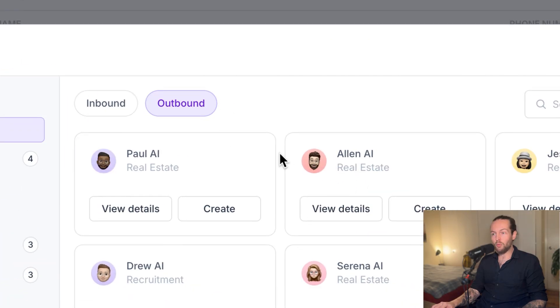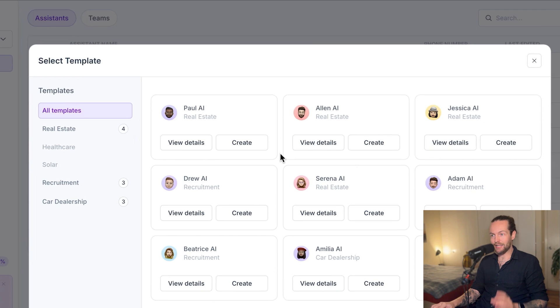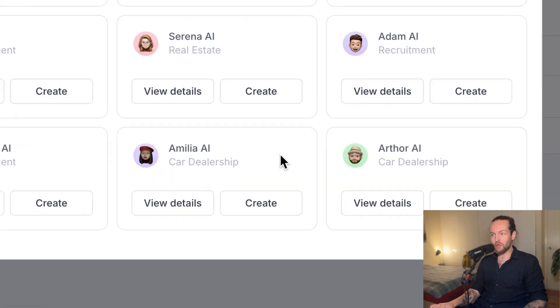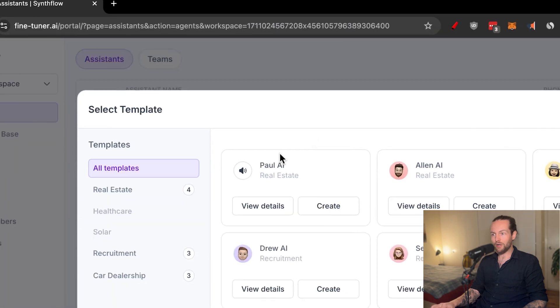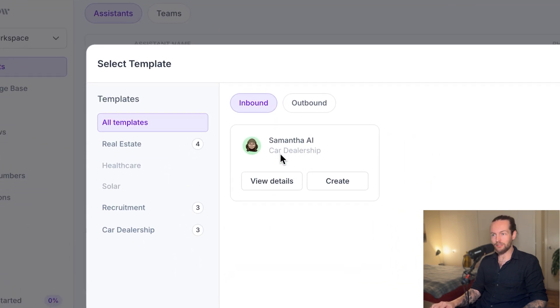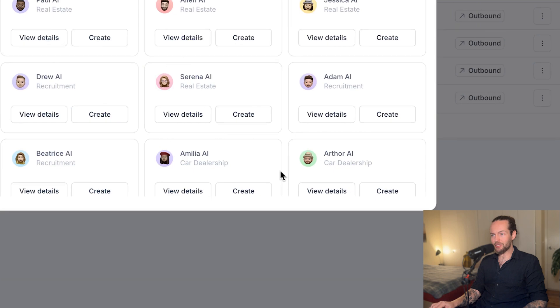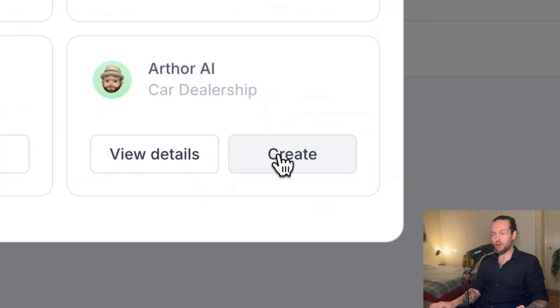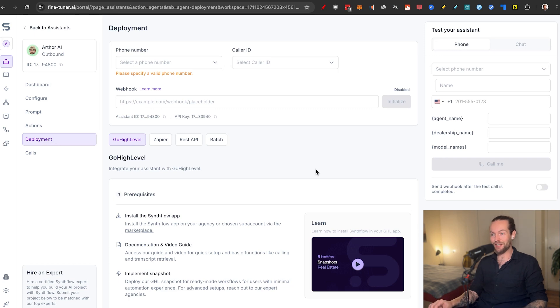The time between someone signing up and actually getting a call has a big impact — imagine AI calling them after just five minutes, that's a game changer. For outbound templates we have real estate, recruitment, and car dealership. For inbound we also have car dealership. Let's take the outbound car dealership example — Arthur — and click create.